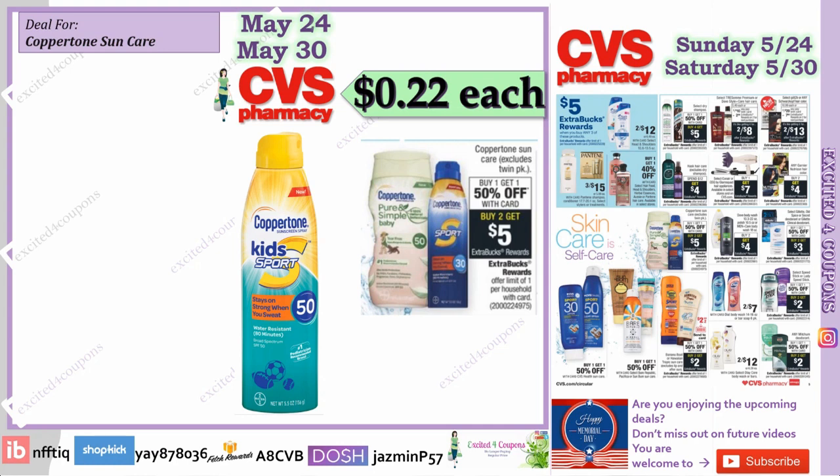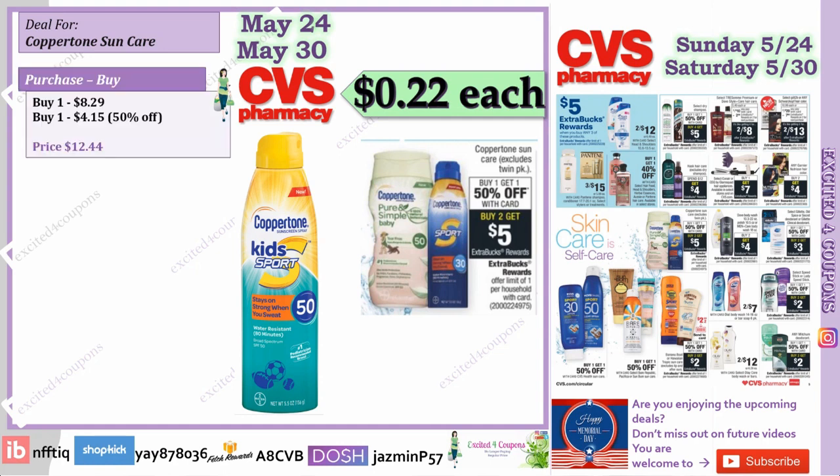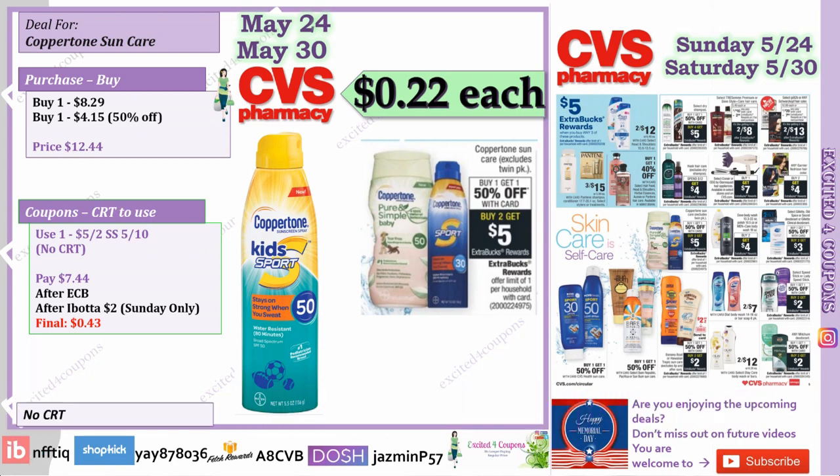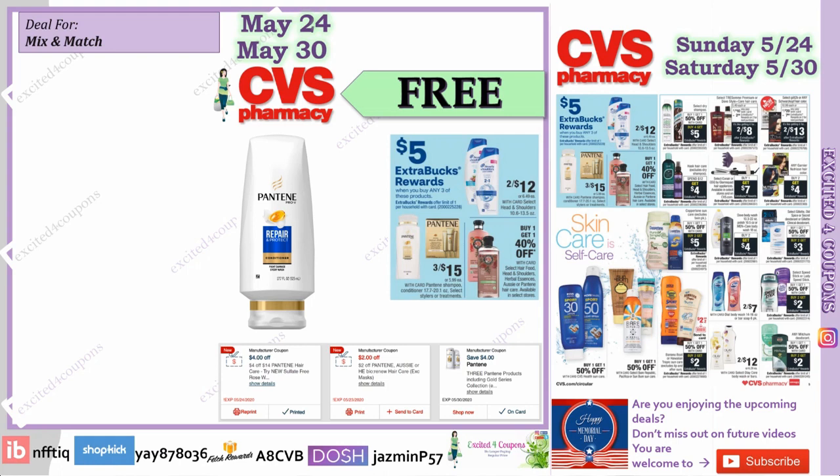Hopefully this better deal is included — it says Coppertone sun care and it's not excluding kids, and the coupon doesn't exclude kids either. Buy Coppertone Kids for $8.29 — just make sure it's 5.5 ounce or more. The second one is $4.15, totaling $12.44. Use that coupon and you pay $7.44, and after the ECB and Ibotta cash back, it's just 43 cents for both, or 22 cents each.